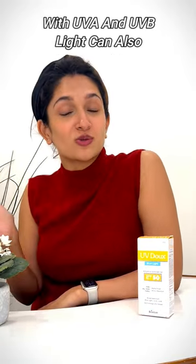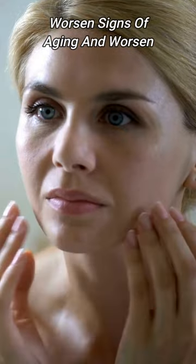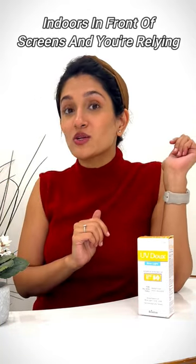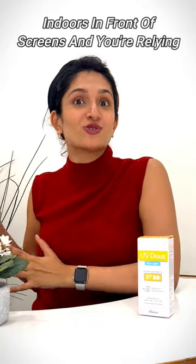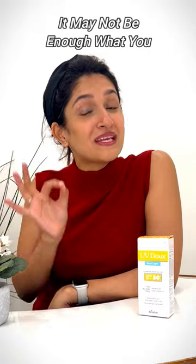Now blue light can also, along with UVA and UVB light, worsen signs of aging and cause pigmentation that a lot of people face. If you spend a lot of time indoors in front of screens and you're relying on just your regular sunscreen to protect you from these signs, it may not be enough.